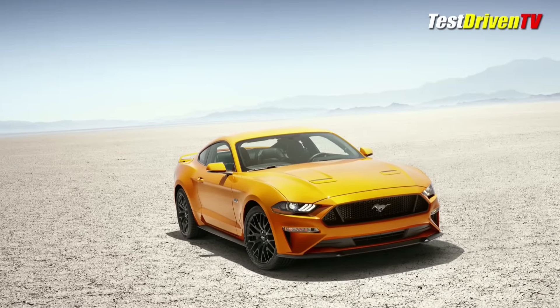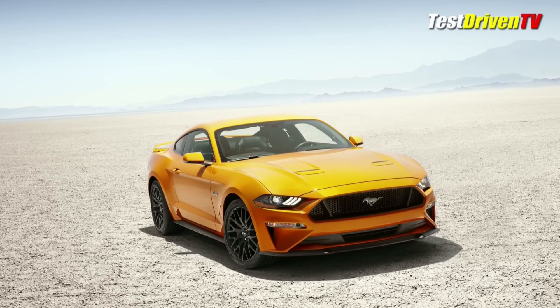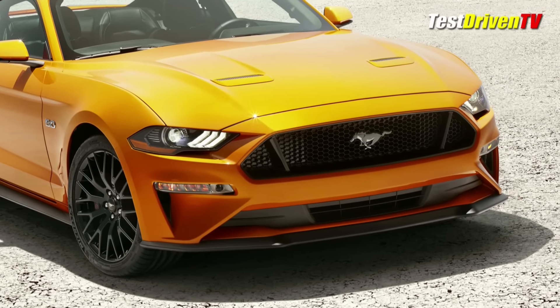Right up front, the first thing you'll notice is an all-new face with new grilles, a much lower hood, and new fenders to go with it. The hood gets new vents, and standard now are LED headlights across the entire lineup. Down below in the redesigned front fascia are also available LED fog lights.